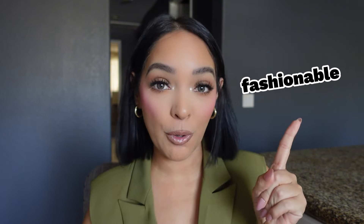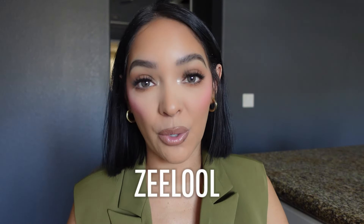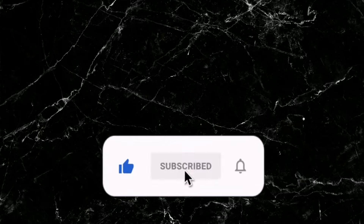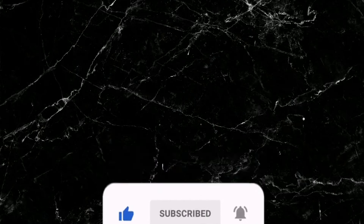Hi dolls, welcome back to my channel! If you are a doll that loves fashion and beauty content, make sure to hit that subscribe button, turn on your post notifications, and don't forget to hit that like button. In today's video, I have some fashionable and affordable glasses that I want to share with you from a brand called Zelo. Keep on watching!